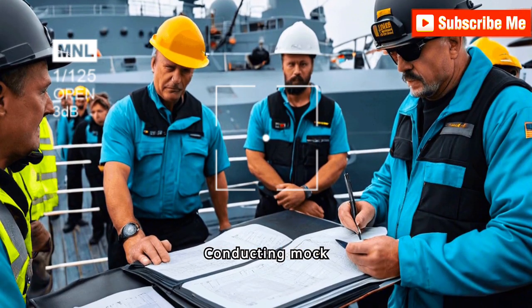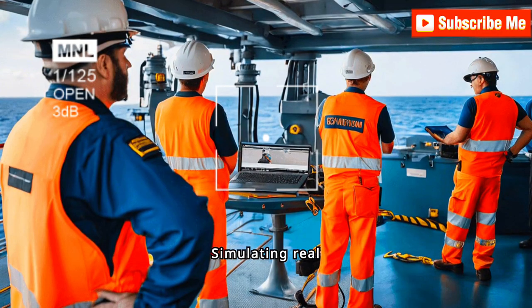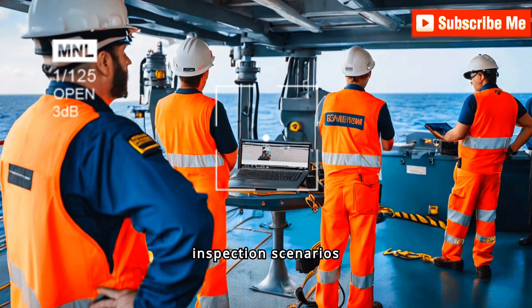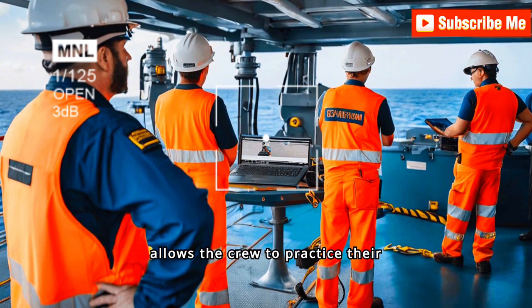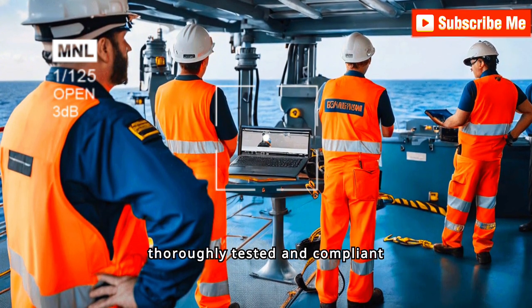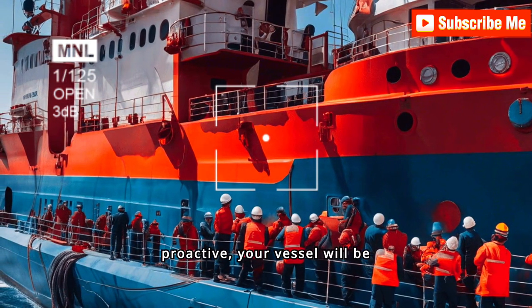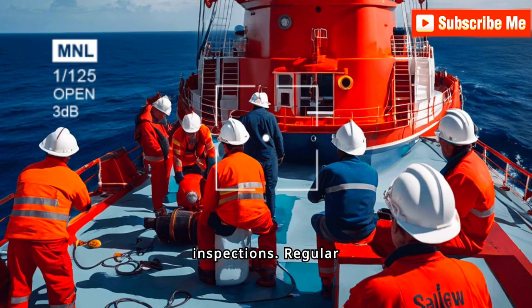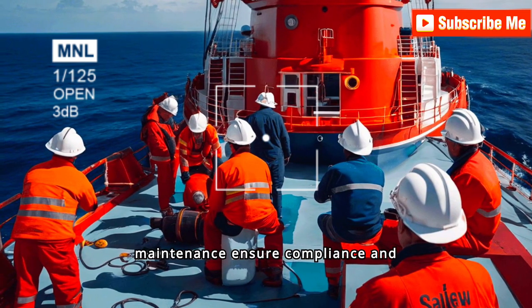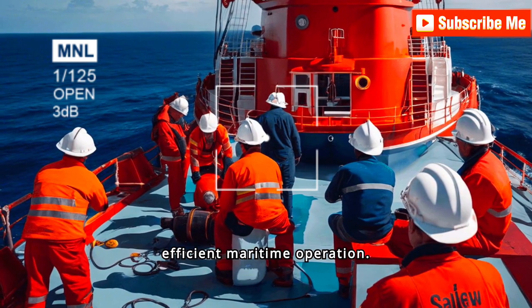Conducting mock inspections helps identify and rectify issues before an actual PSC inspection. Simulating real inspection scenarios allows the crew to practice their responses and ensures that all systems and procedures are thoroughly tested and compliant with regulations. By staying vigilant and proactive, regular reviews, training, and maintenance ensure compliance and safety, promoting a secure and efficient maritime operation.